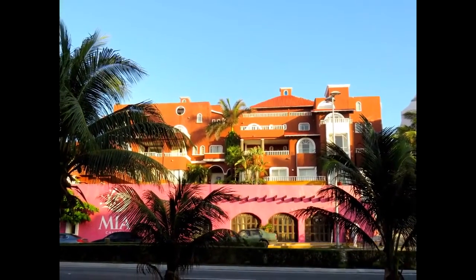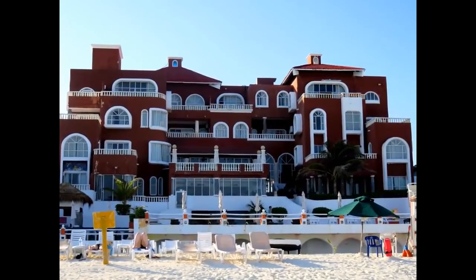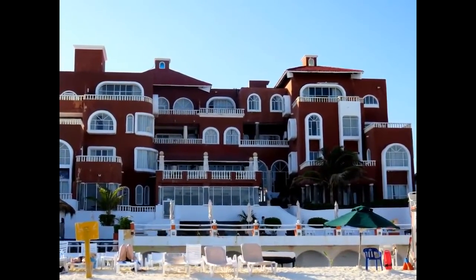Hello! The Travel and Vacation channel Vintage Tour welcomes you. The proposed video is about Mia Cancun 3-star hotel, where we have stayed during our vacation in Cancun, Mexico.